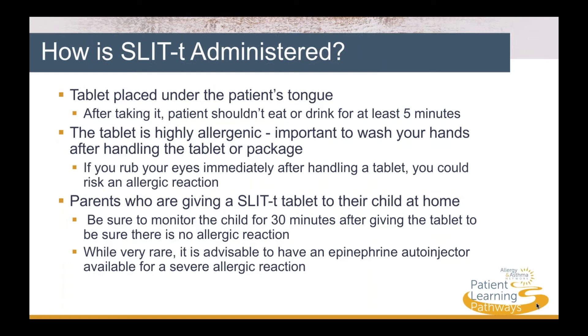How are SLIT-T tablets administered? The tablet is placed under the patient's tongue and held there for at least a minute without swallowing. After taking it, the patient should not eat or drink for at least five minutes. The tablet is highly allergenic, so it's important to wash your hands after taking it. If you rub your eyes immediately after handling a tablet, you could risk an allergic reaction.